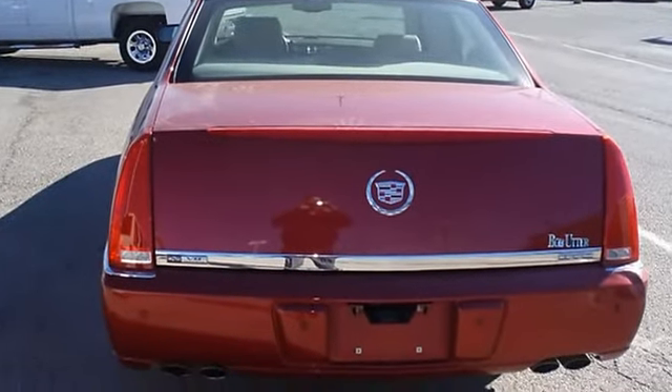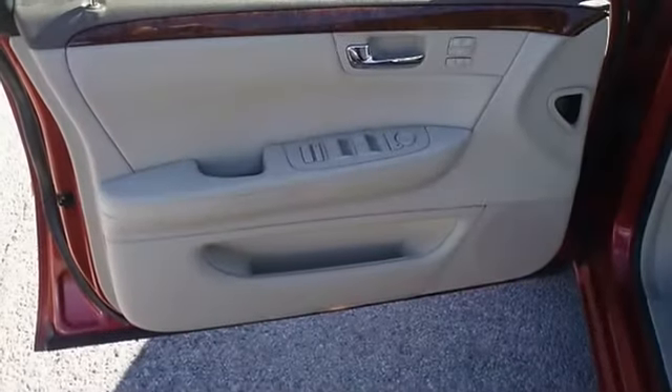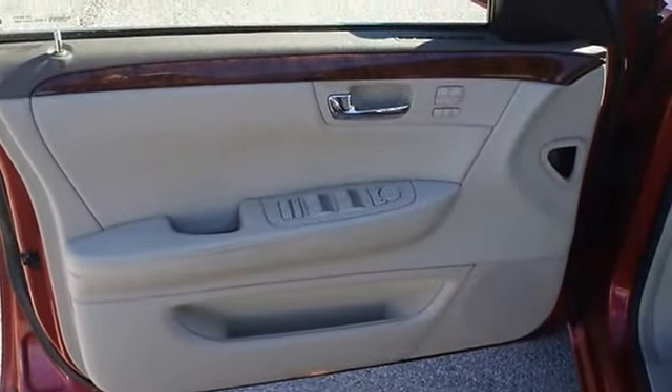Check out the miles. Almost new tires. The paint has a showroom shine. 100% AutoCheck guaranteed. Very clean interior.